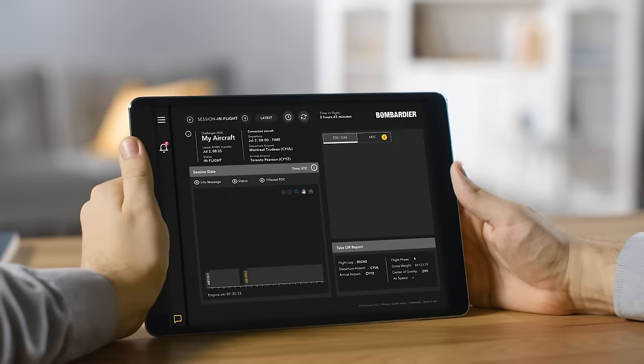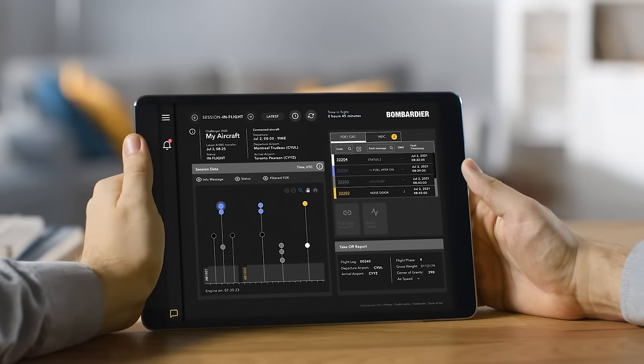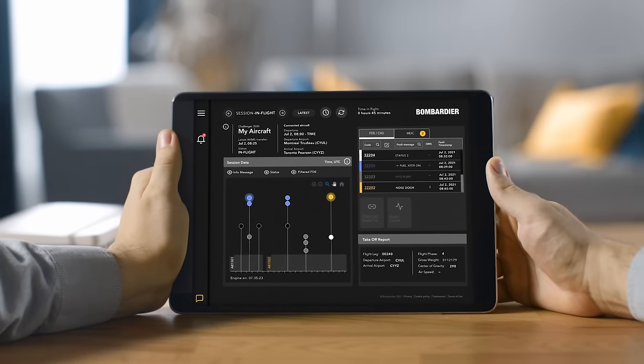The Challenger 3500 business jet is equipped with an aircraft health monitoring system, SmartLink Plus, now visible through the My Maintenance app. It allows the maintenance crew to receive real-time data from the aircraft and begin troubleshooting in-flight messages. Integrated with Bombardier's SmartFix Plus maintenance software, technicians can get ahead of the game and improve aircraft availability.